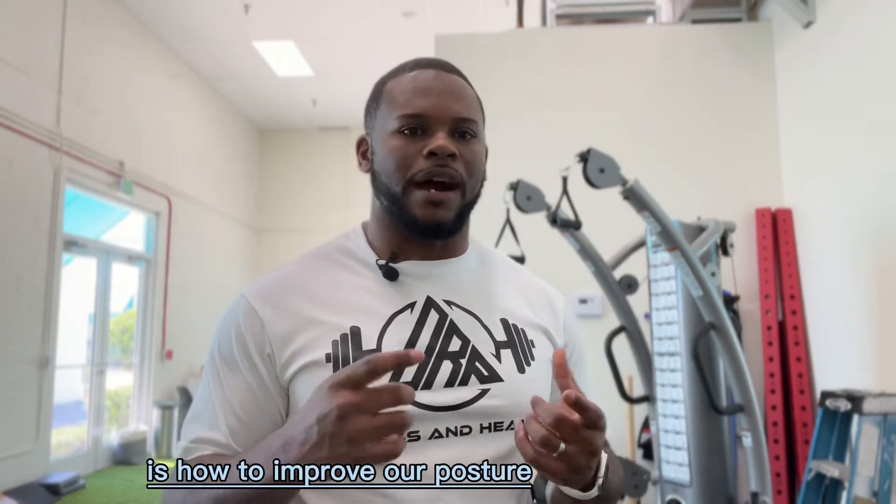For those of you who don't know, my name is Donald Russell here with DRP Fitness and Health, and we're going to be talking about some fitness tips. One of the topics today is how to improve our posture.